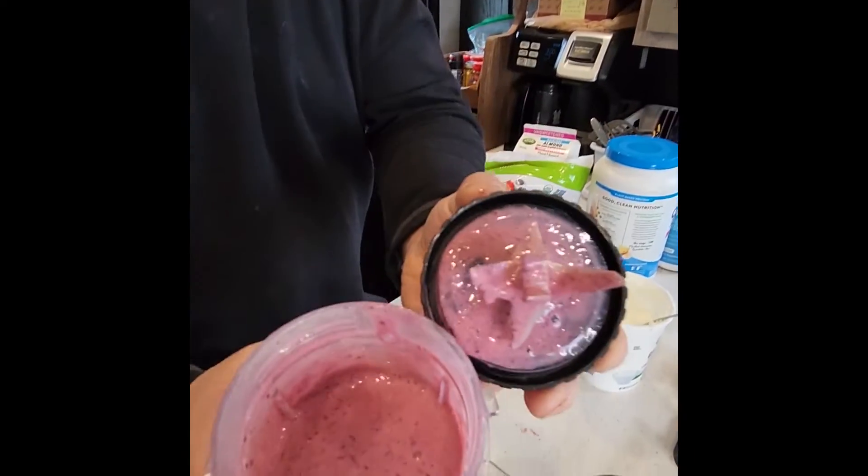And just like that you have a protein-packed nutrient shake that is delicious.